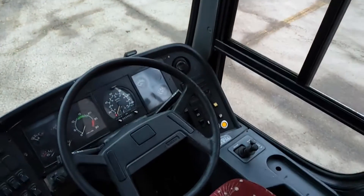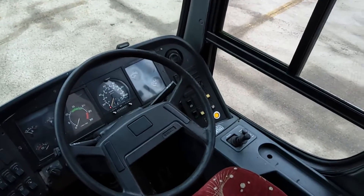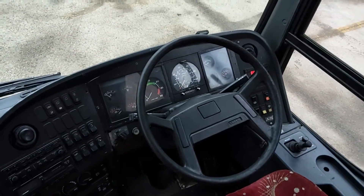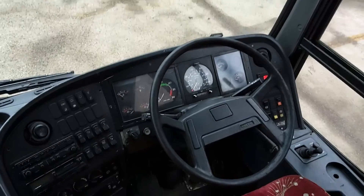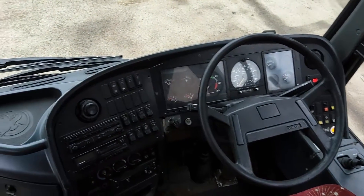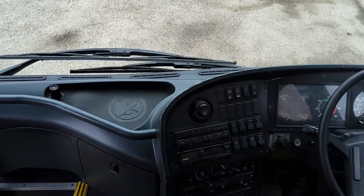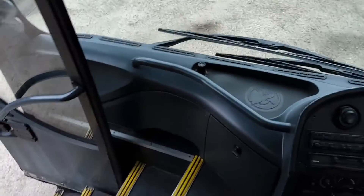It's got a Telma retarder fitted — that's a Wallis Arnold-ism. The dash is all in good order and it's multiplex, so that's another Wallis Arnold-ism. Cruise control fitted as well. As I said, a good straight honest motor — forgot to mention, six-speed manual gearbox.